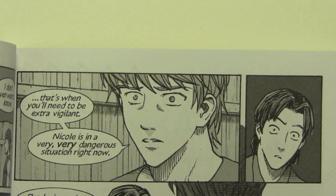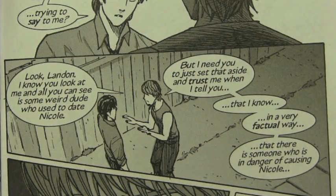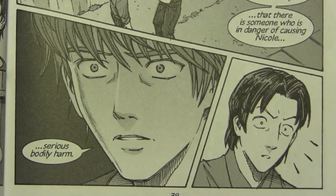Nicole is in a very, very dangerous situation right now. Brody, just what exactly are you trying to say to me? Look, Landon, I know you look at me and all you can see is some weird dude who used to date Nicole. But I need you to just set that aside and trust me when I tell you that I know in a very factual way that there is someone in danger of causing Nicole serious bodily harm.